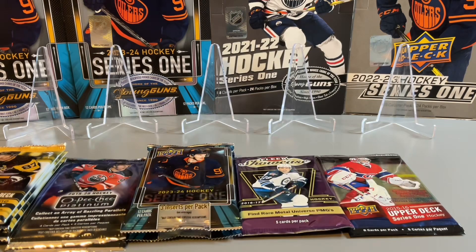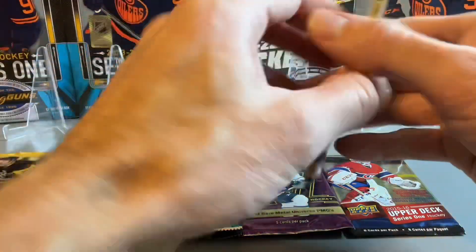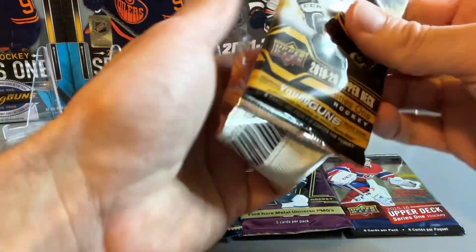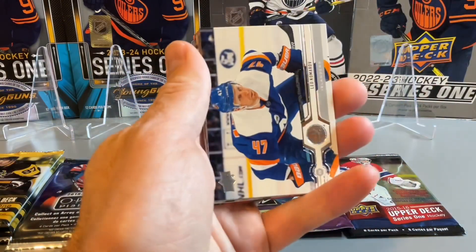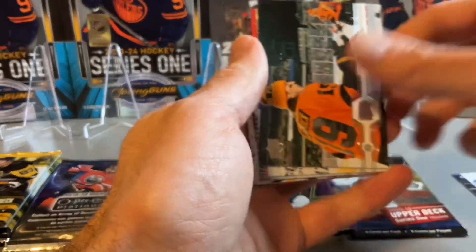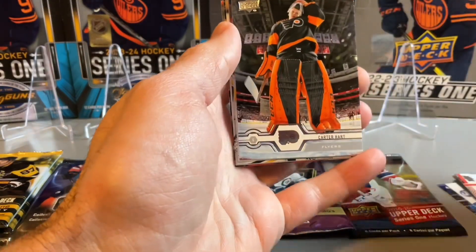Let's get right into the rip starting with our 2019-20 Series 1. We'll start our hunt with the Jack Hughes search — currently one of the hottest players in the NHL, leading point scorer at the time of recording at least.